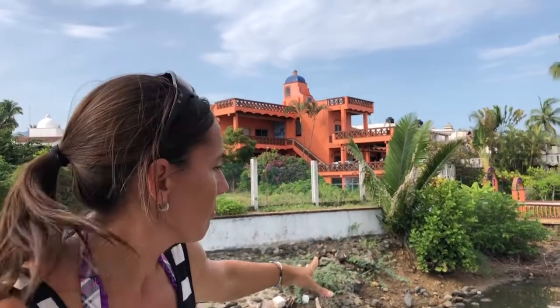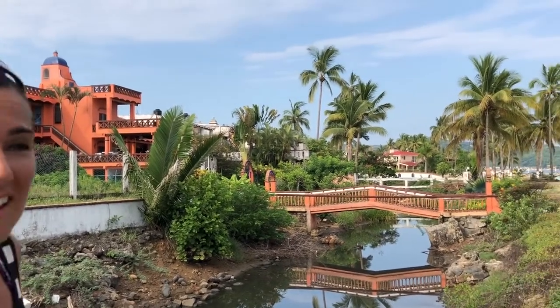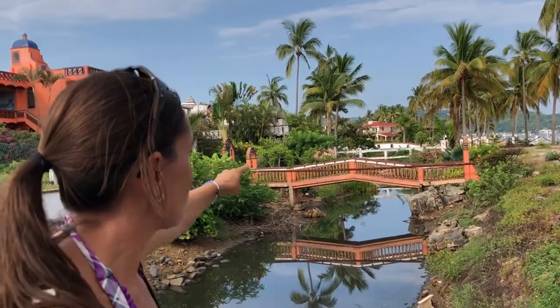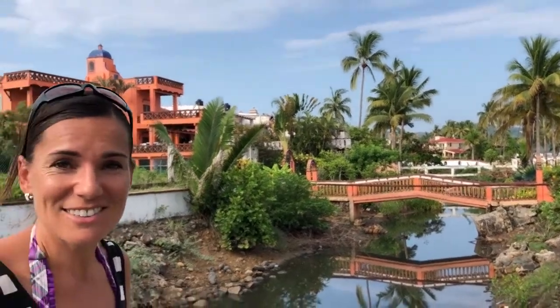You have to see this. There's like a little tiny waterway here, and each of these houses have their own bridge access to the beach. So cool!